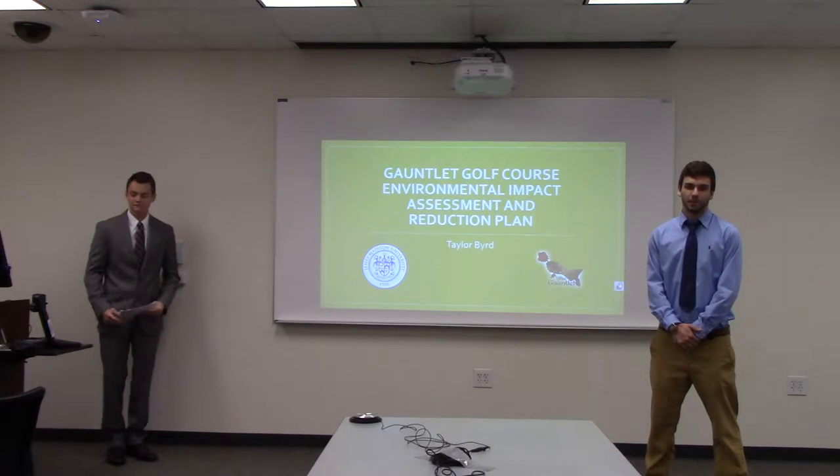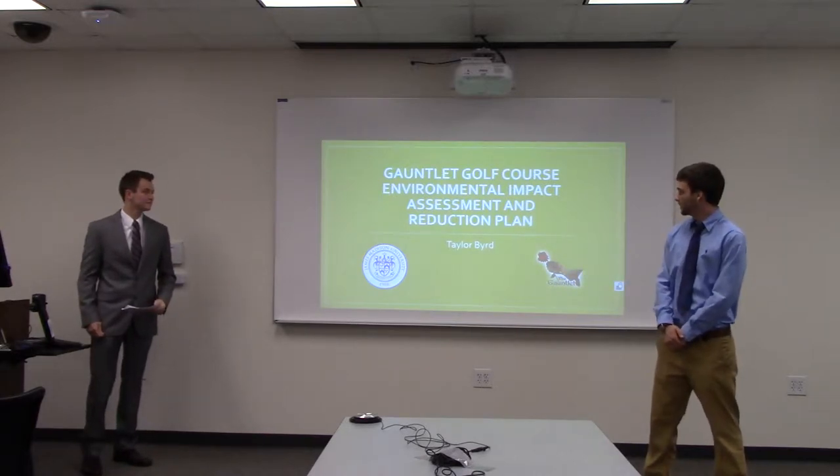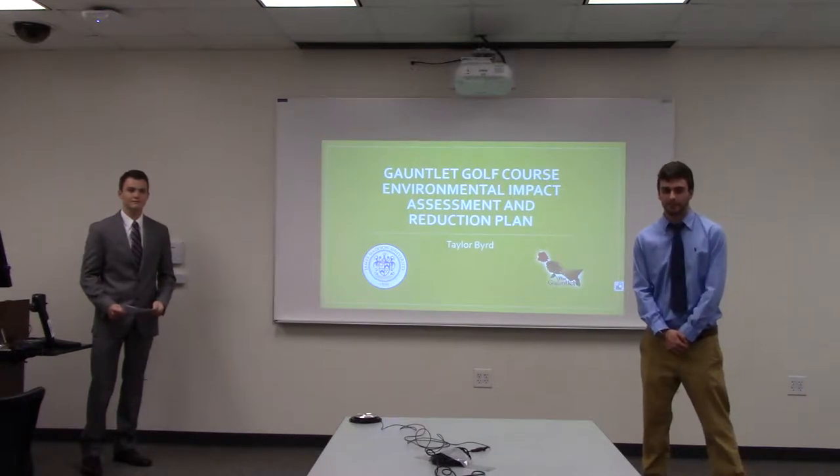Good morning everyone. Thank you for coming to this presentation given by Taylor Bird on the topic of Gauntlet Golf Course environmental impact assessment and reduction funding. We ask that you all give your undivided attention for the duration of the presentation. Thank you.